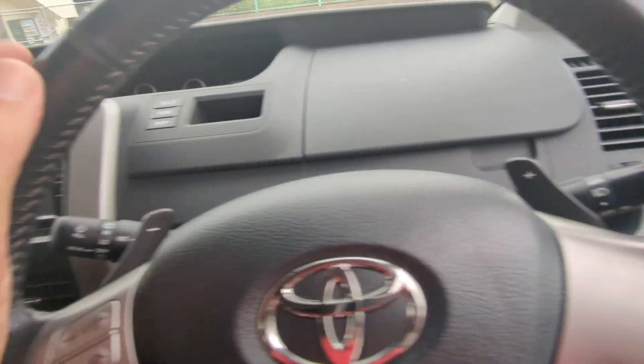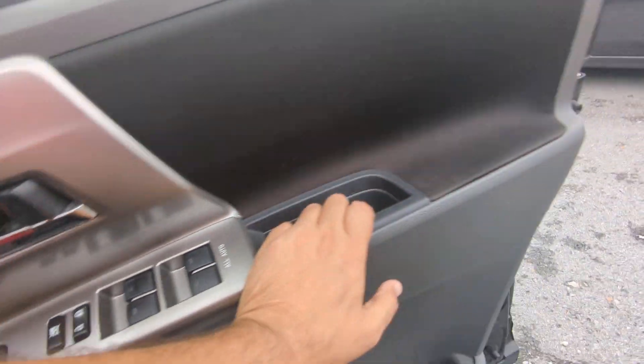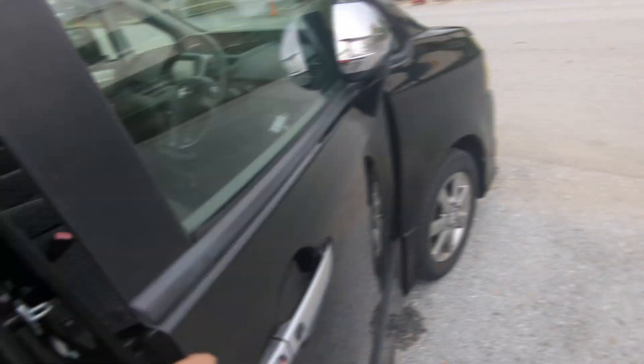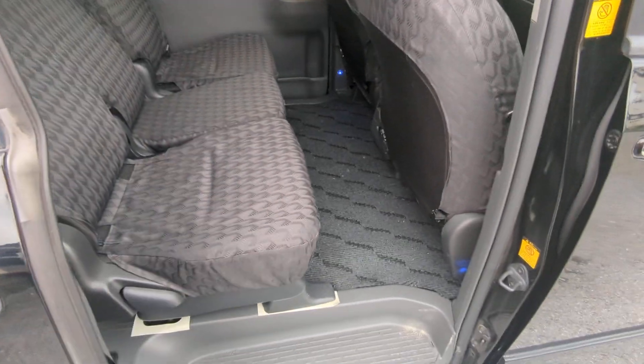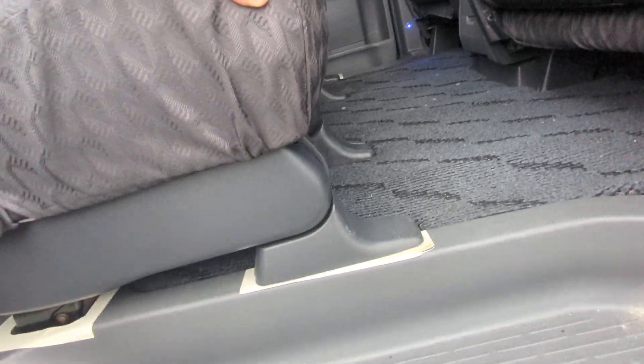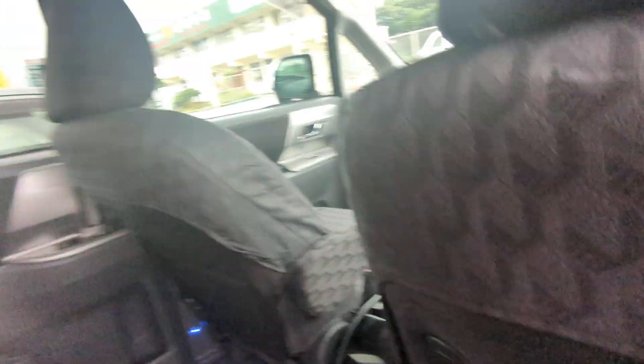It does have paddle shifts — if you need extra speed or to control the gears a little bit better, that's where you're going to do it. With the seat all the way back and all the way down, I'm about two and a half to almost three inches away from the back seat to my knees.